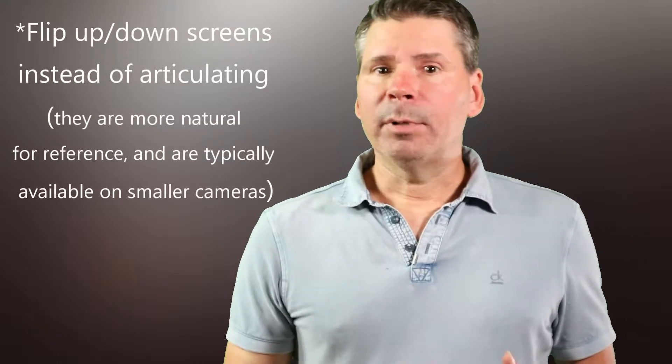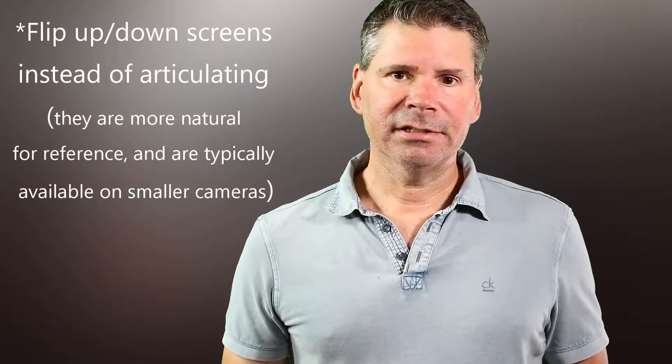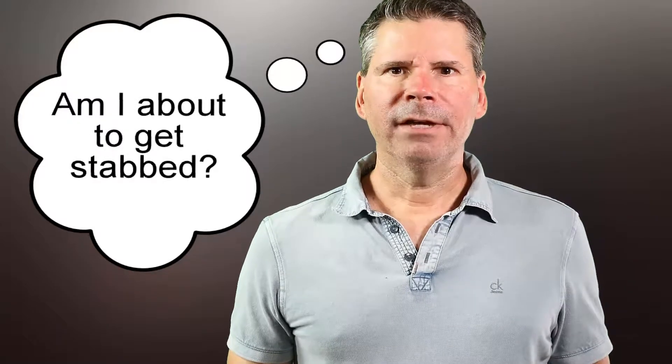The second thing a vlog camera needs to have is either a flip-up or flip-down screen. I don't like articulating screens because they're very awkward to frame your shot in. When you have an articulating screen, you're looking off to the side of the lens every time you want to frame something — it looks like this. Your eyes make you look like you're crazy; you're always looking past your audience, and that's a bad thing.